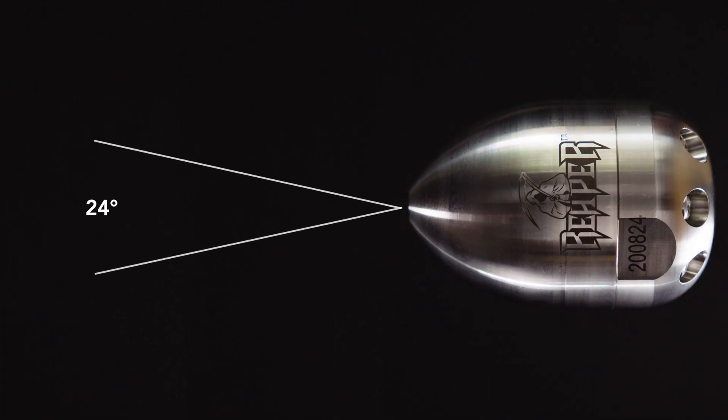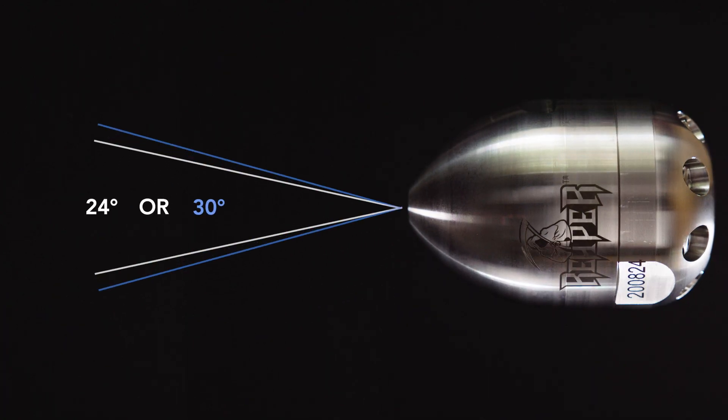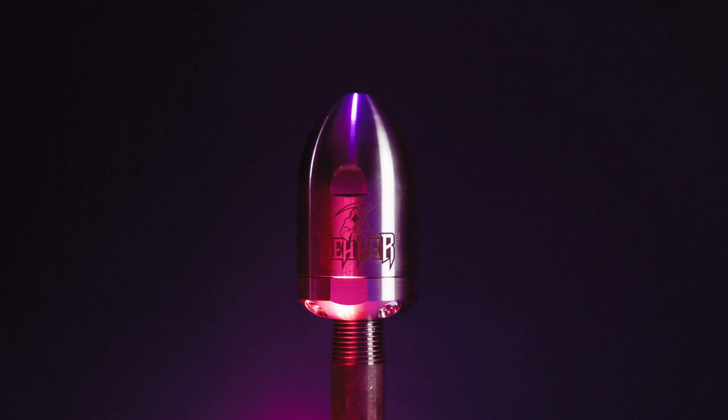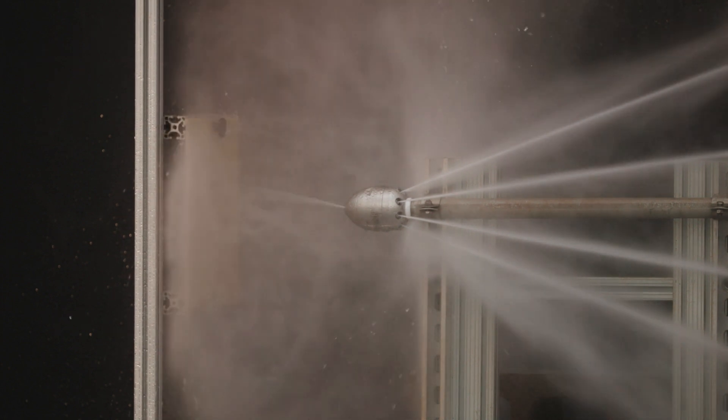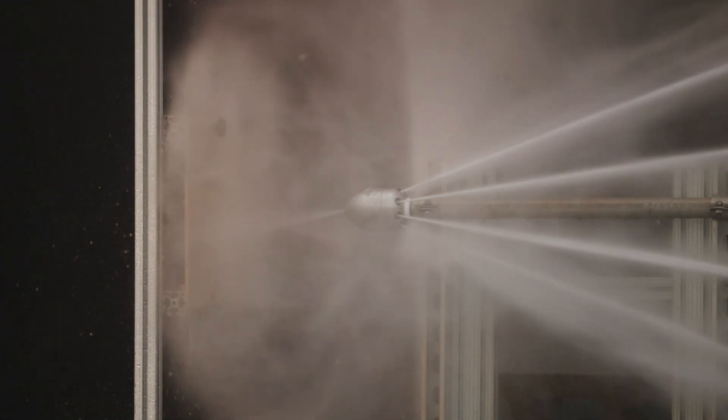When using a rotating jet nozzle in the field, we recommend you use a tool with a 24 or 30 degree cone angle, such as the reefer rotating jetting nozzle, rather than a 15 or 18 degree cone angle.